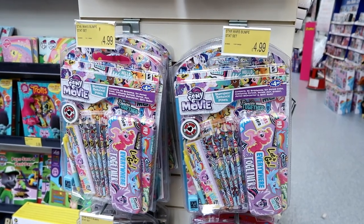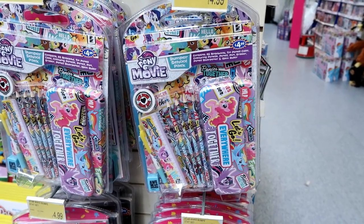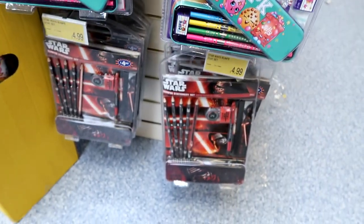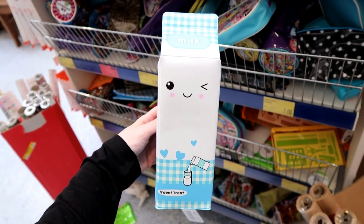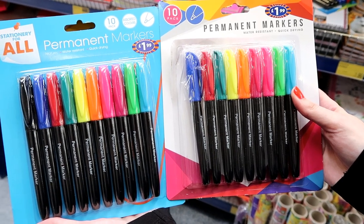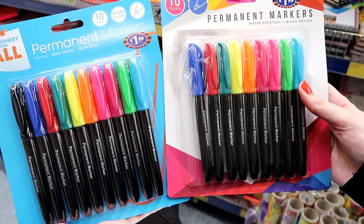Bumper packs of stationery are £4.99 and they include everything you need to go back to school. They have My Little Pony, Shopkins, and Star Wars. I love kawaii style pencil cases and this one is £3.99. If you're not fussy about the brand of your permanent markers and don't want Sharpie, you can buy these 10-packs for only £1.99 each.